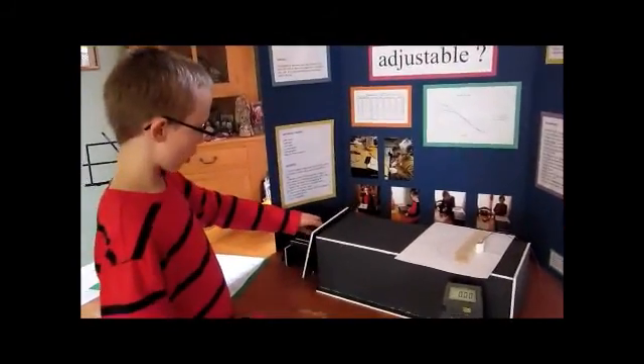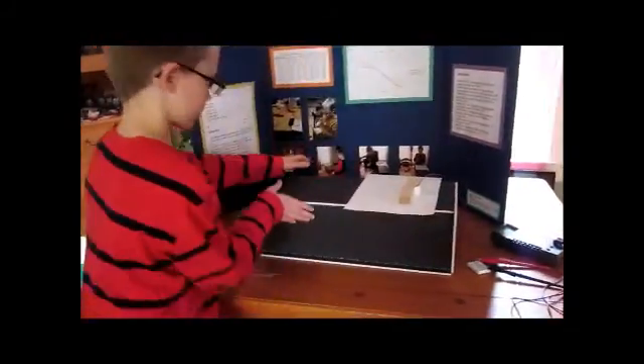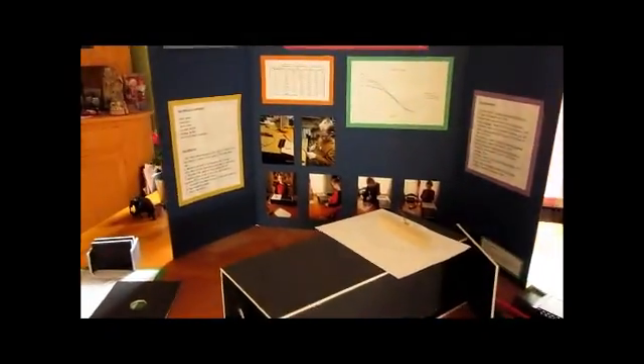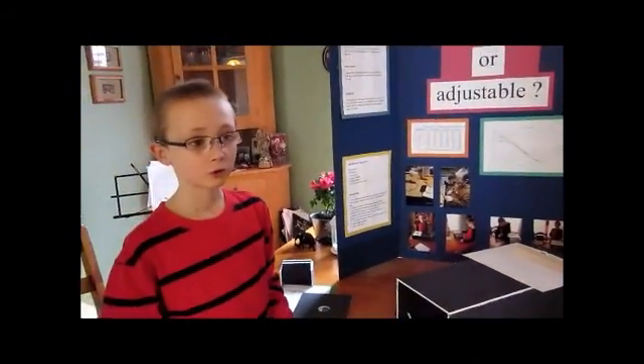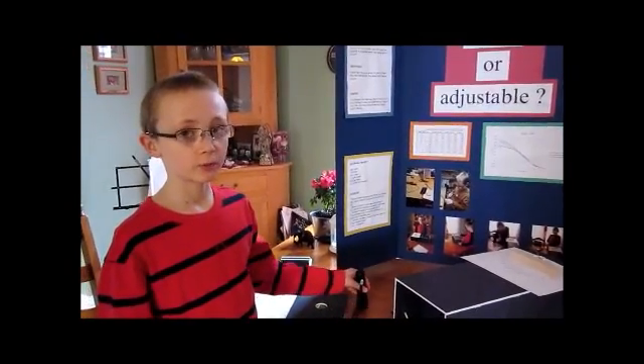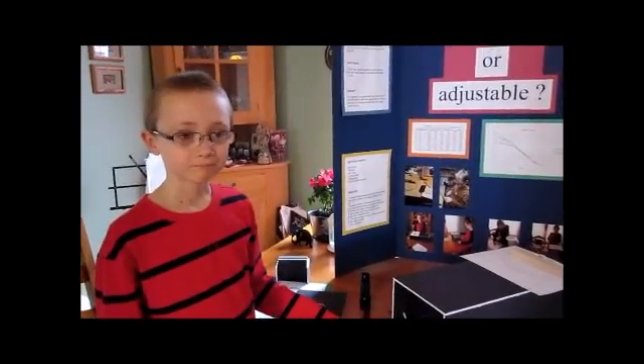Inside the box I just have the solar panel. Each time I did the experiment — because I had to do it three times — we had to change the flashlight's batteries so that we would get more accurate results, because the battery level was getting lower and lower. Thank you.